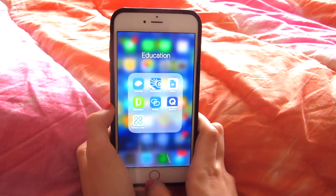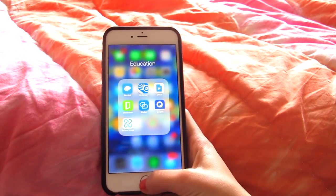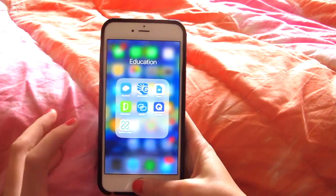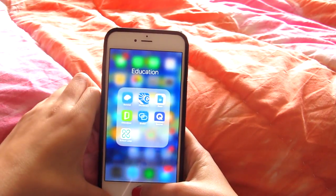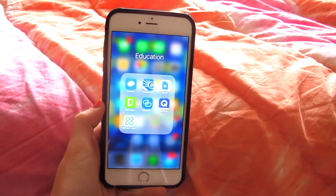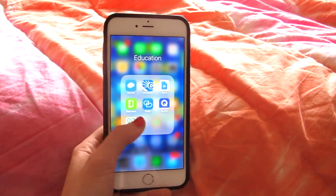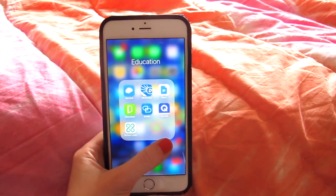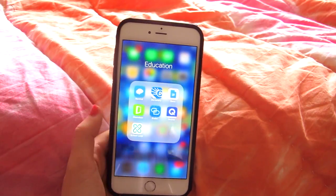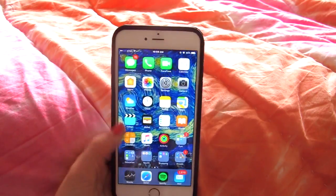In my Education folder I have Remind 101 — if you don't know what that is, it lets you send out mass group texts for school clubs or classes, so teachers send them to you and you can send them out if you're an officer. I have Dictionary, which I use purely for the SATs. Google Docs, which I don't really use anymore since junior year I haven't had to write a single research paper. Then Glassdoor, Slater, Quizlet — which is taking up so much room — and School Loop, which is an app my school uses that updates your grades. I used to have it on my home screen but I was checking it too much so I moved it to a folder.